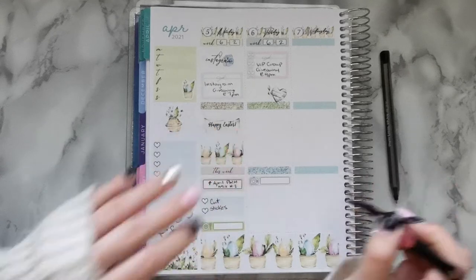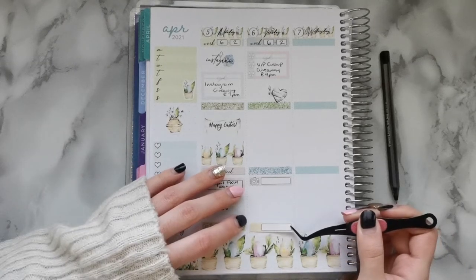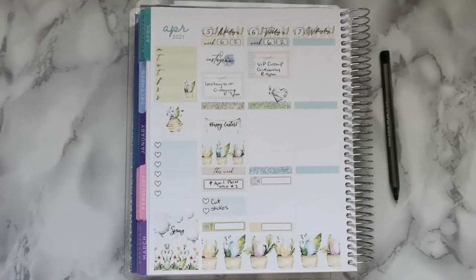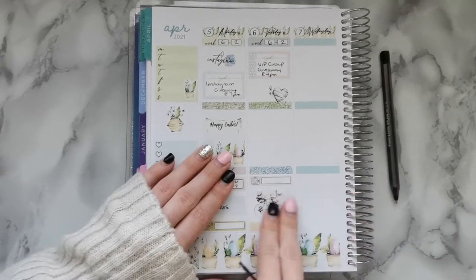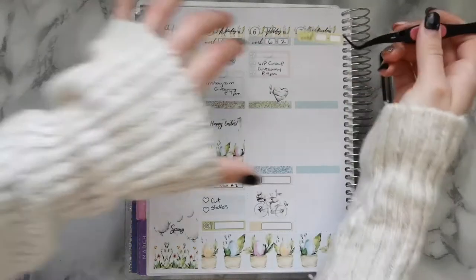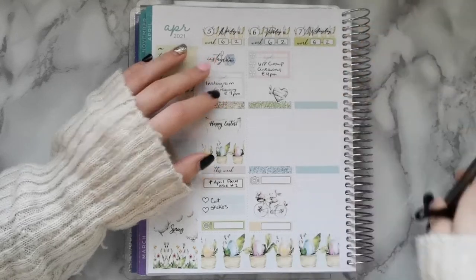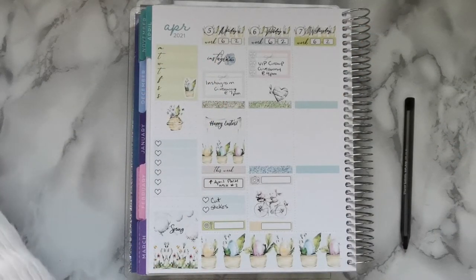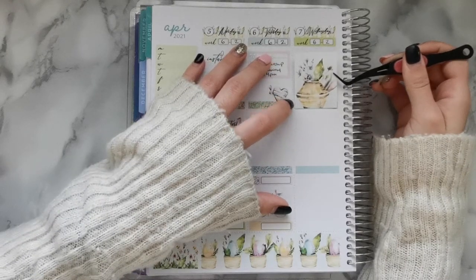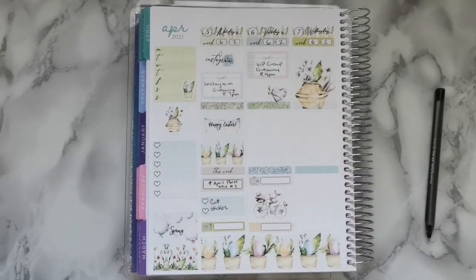We're going to try and watch a show with the kiddo. We finally finished God Friended Me — terrible ending, not very happy with that — so now we need to find something else to watch. I'm open to ideas if you want to pop suggestions in the comments. I'm putting a little bunny deco in between the boxes.